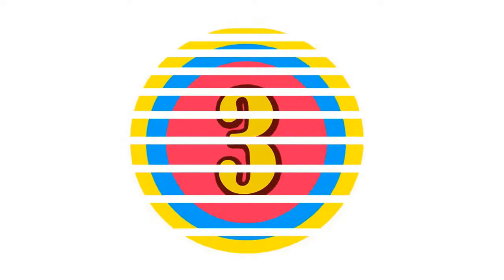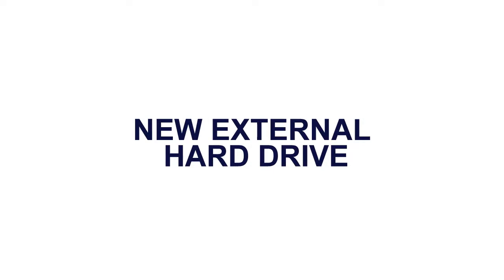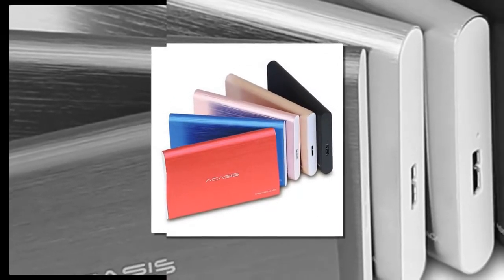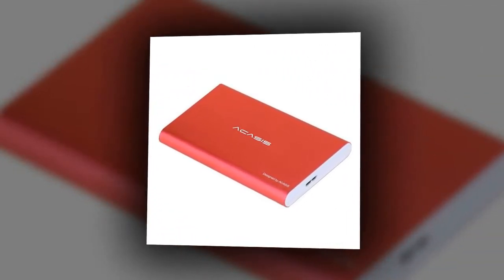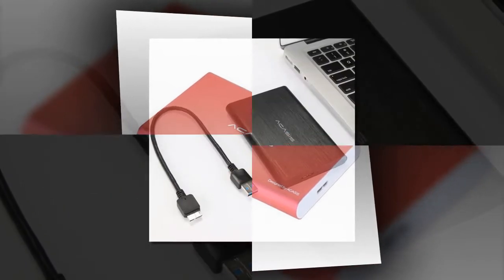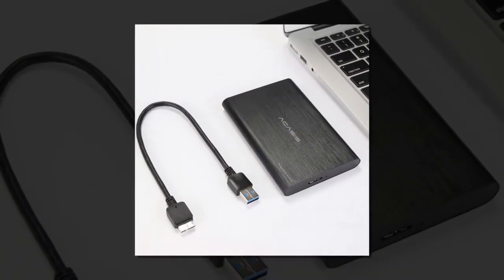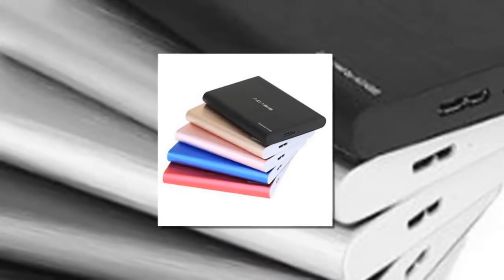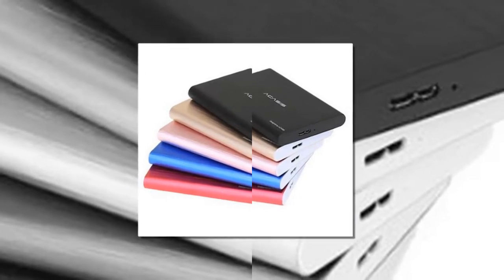Here is product number 3: New External Hard Drive. Brand Name: Acusus. Type: External. Style: HDD. Hard Drive Type: 2.5 Inches HDD. USB Interface: USB 3.0. Capacity: 160 Gigabytes, 320 Gigabytes, 500 Gigabytes. Disk Rotational Speed: 5400 Revolutions Per Minute. Disk Cache Size: 8 Megabytes.